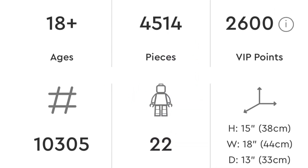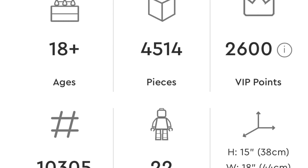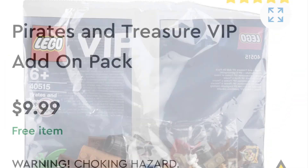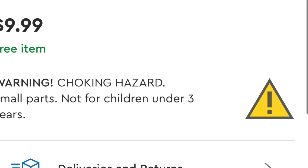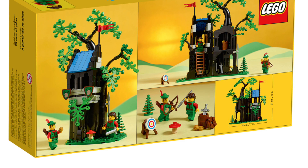Ninjago City Gardens retailed for $300, while meanwhile the castle comes with 4,500 pieces and retails for $400. It blows my mind. I know they're two completely different genres, but you will get a poly bag for the purchase at this point in time. Still, it blows my mind that $400 gets you that castle when $300 was for Ninjago City Gardens.